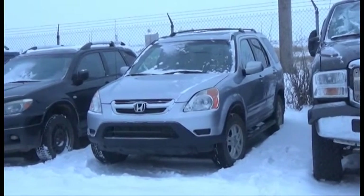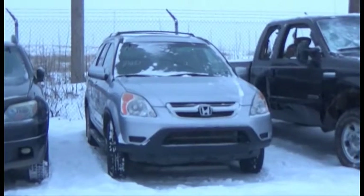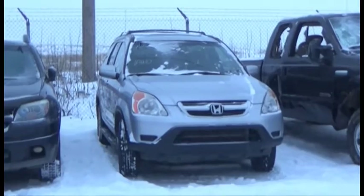Lot number 111 is the 2003 Honda CR-V, AOD, All-Wheel Drive, Loaded, Leather Seats, Power Sunroof, and it's active.